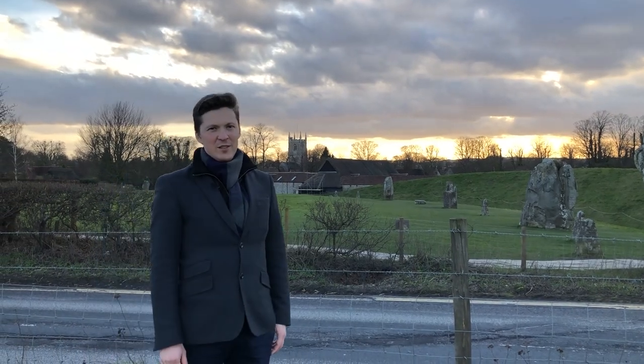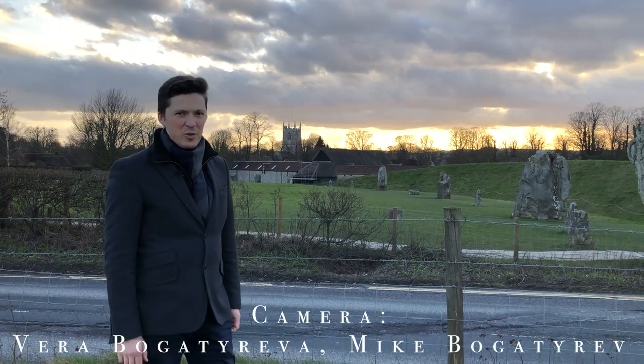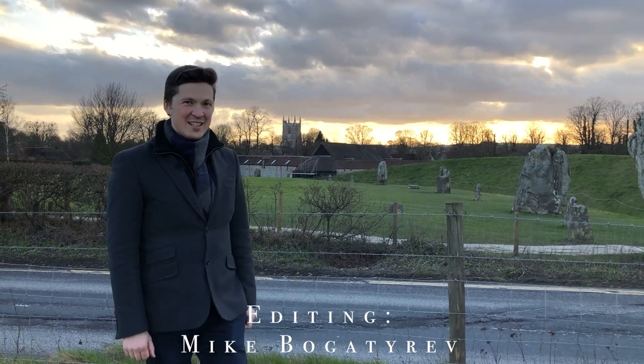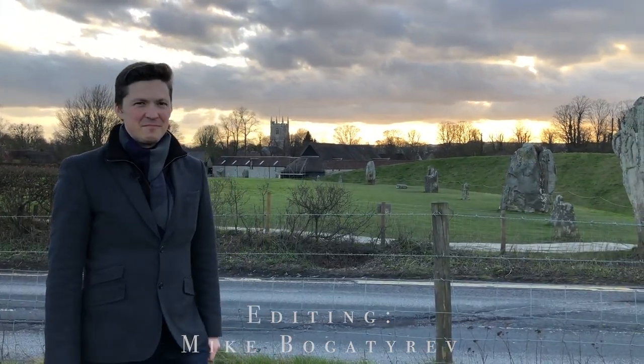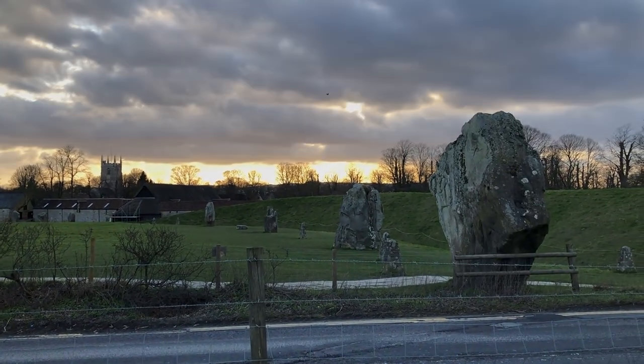Thank you very much for joining me on this video today. If you liked it, please like, share, and subscribe to my channel to see more pieces like this. Until next week, bye-bye.